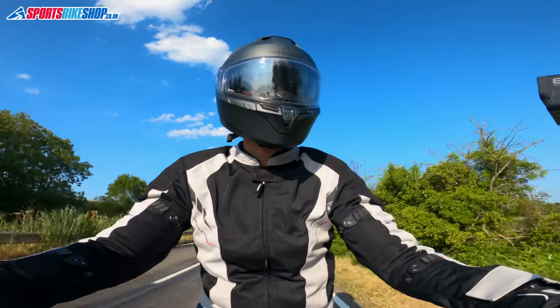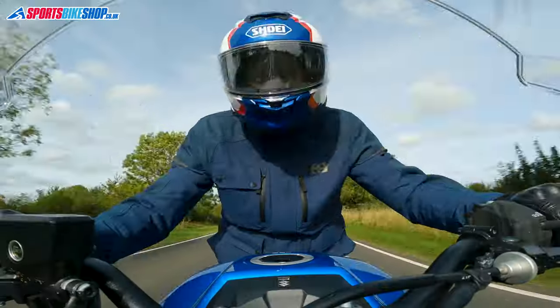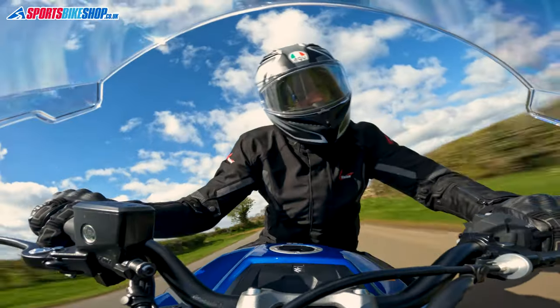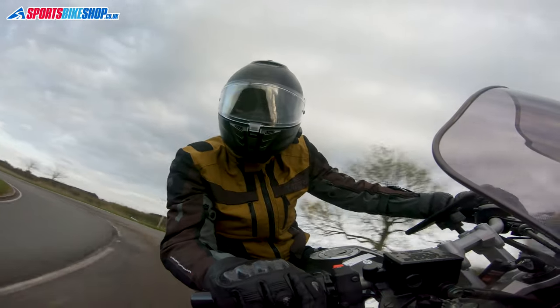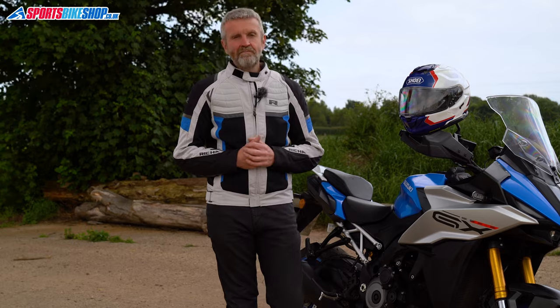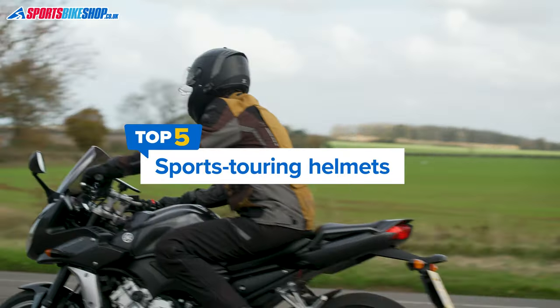The lids in this video made the cut mostly on customer review scores, but also based on what we've discovered from our own in-house reviews. If we have a detailed review on any of these individual helmets, you'll see links popping up on screen as we go through, and they're also in the description below. Okay, let's get into the helmets.